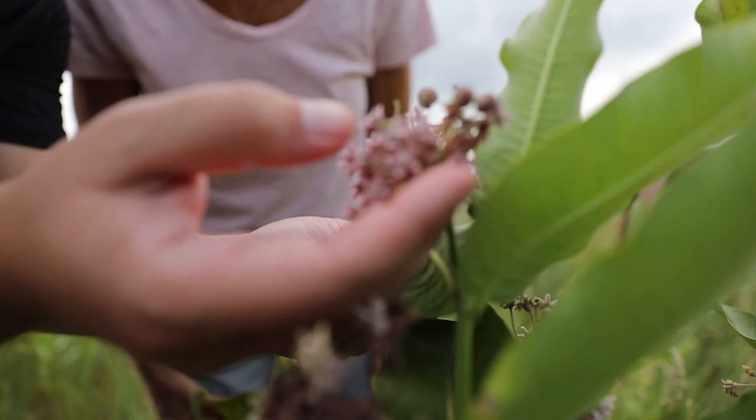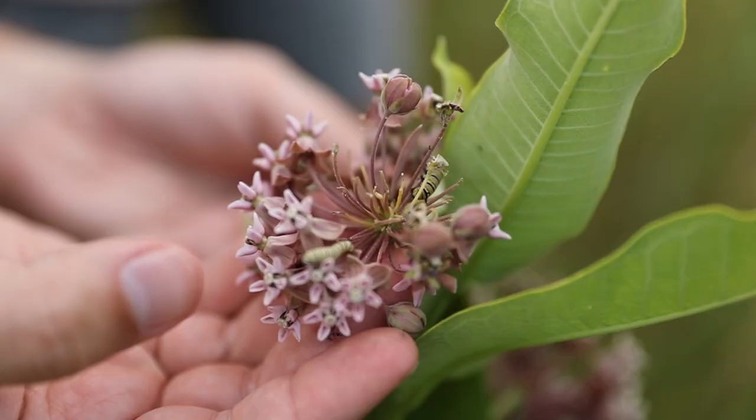Pollinators are a big deal because most of the foods — especially fruits and vegetables — that we eat are pollinated by pollinators. So we need to make sure that we have those around so we can keep eating; to put it simply.